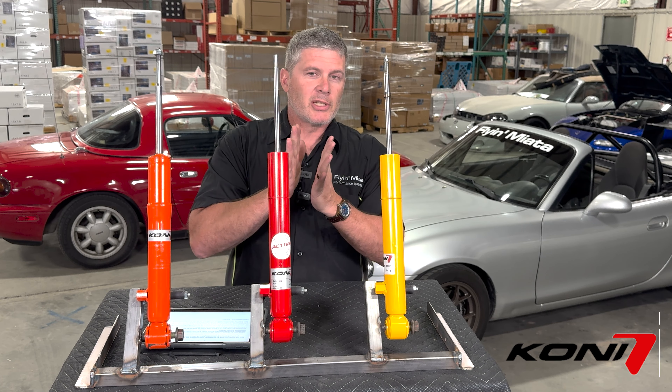Hopefully that covers all the questions. If you have any more questions about the Kony Special Active, please contact our customer support — they'll be able to help you out. Questions about which shock would suit your car best, we'll be happy to help. We don't sell these as part of suspension packages since they're intended for stock springs, but we do package them with the bump stops. The Sport is the mainstay of many of our suspension kits. So there are lots of options out there. Thanks for watching. Put questions in the comments or give us a call. We'll be back with more content like this next week. My name is Keith Tanner from Flying Miata.